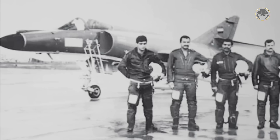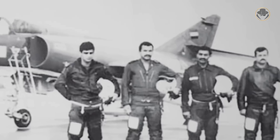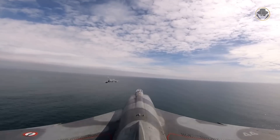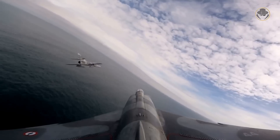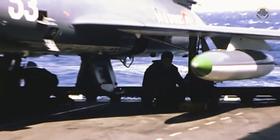Iraq leased five Super Etendards in 1983, and they performed many maritime strike missions against Iranian oil shipments. Although Iran claims it shot down three Super Etendards, French sources state that four aircraft were returned to France in 1985. The Etendard 4M and Super Etendard were never among the most capable combat jets, but they did their job well. The Super Etendard was one of the best launching platforms for the deadly Exocet anti-ship missile, and the members of the Etendard family undoubtedly deserve to be mentioned as unforgettable legends.